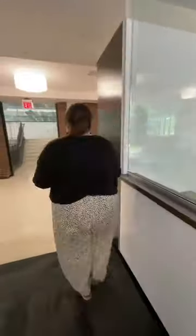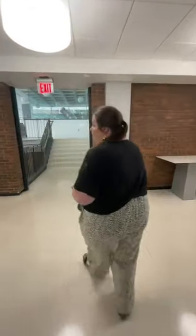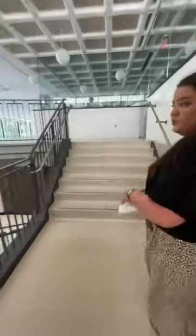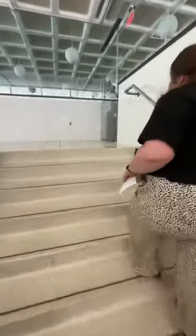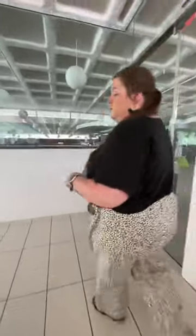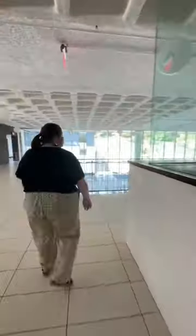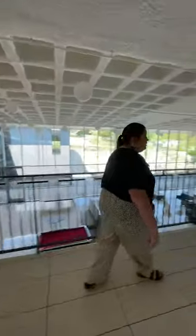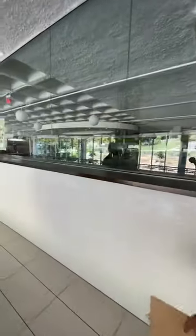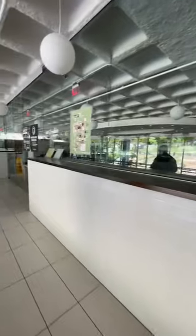We're heading up to the Pomfret Food Hall, which is very lovingly known as the Pomfreteria. If you're tuning in, let us know where you're from — Arkansas, Texas, Oklahoma. The Pomfret Food Hall is closed for the summer, but during the school year it'll be open.